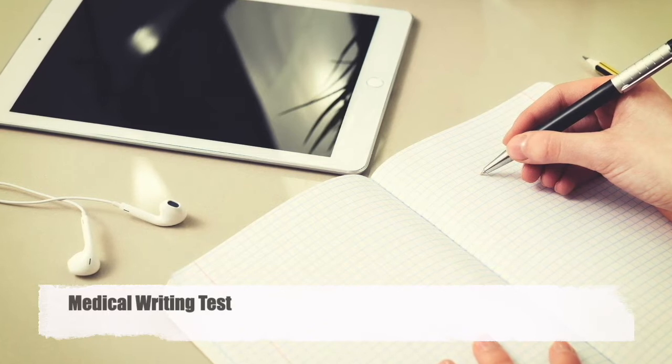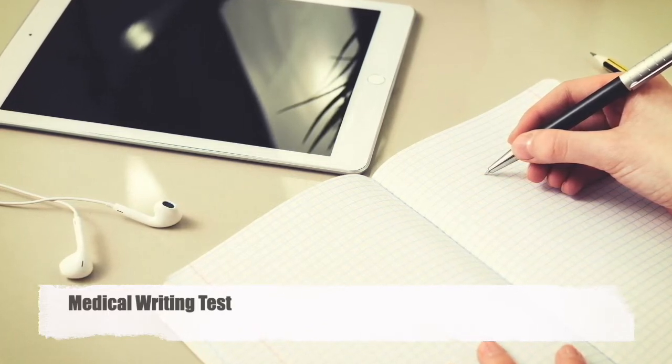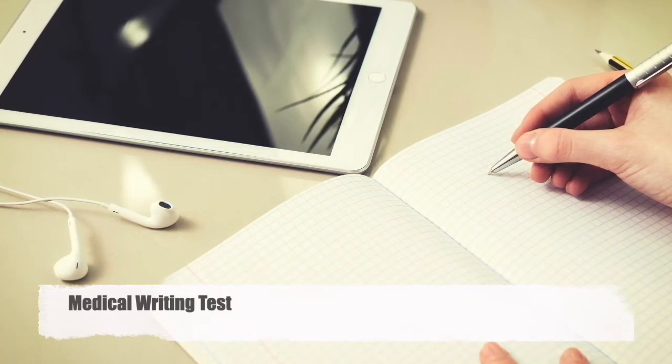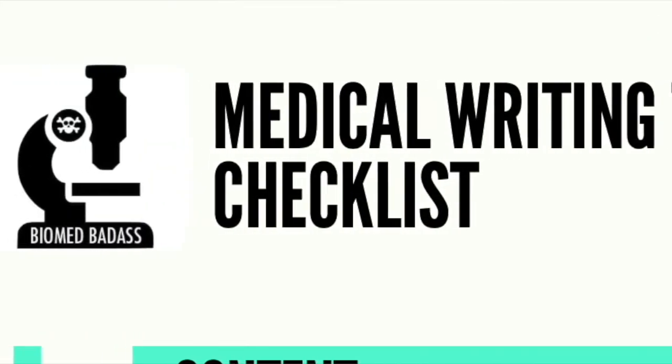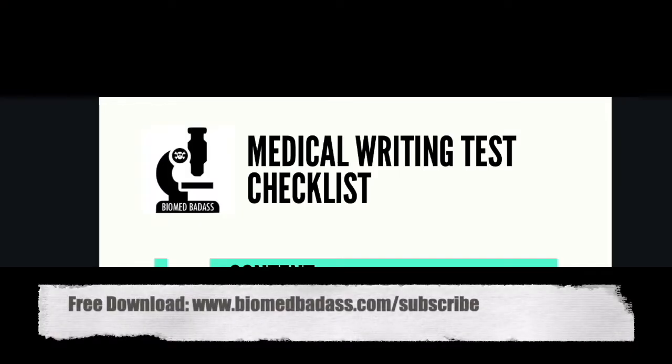What are employers looking for from a medical writing test, and how do you know what to include to make a good impression on prospective employers? To help address this, I've prepared a checklist of key things you'll need to consider when preparing a medical writing test. To get a copy, just head over to my site for a free download. You'll also receive regular updates on support for your career transitions working in pharma and scientific and medical writing careers.